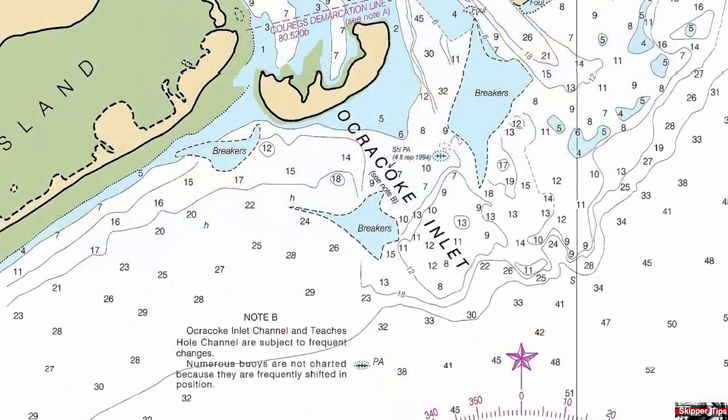Ocracoke Inlet shows a similar picture, with breakers to the left and right, and the buoys are not charted.